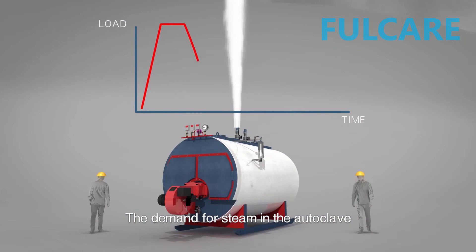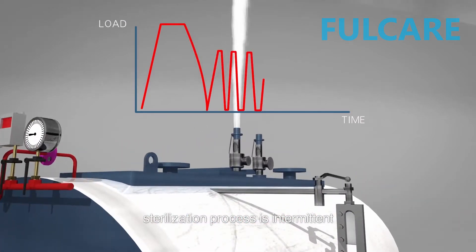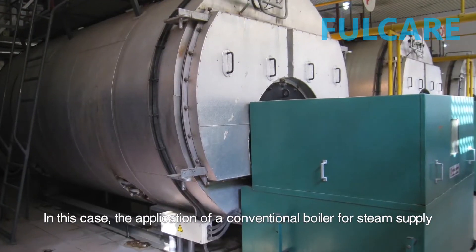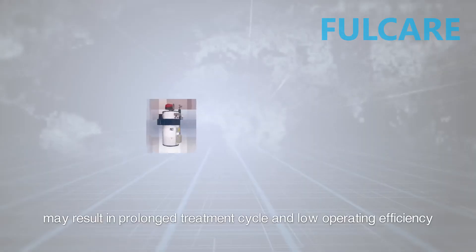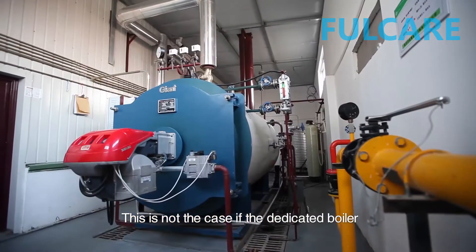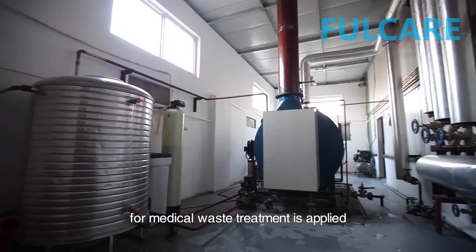The demand for steam in the autoclave sterilization process is intermittent and the load curve fluctuates greatly. In this case, the application of a conventional boiler for steam supply may result in prolonged treatment cycle and low operating efficiency. This is not the case if a dedicated boiler for medical waste treatment is applied.